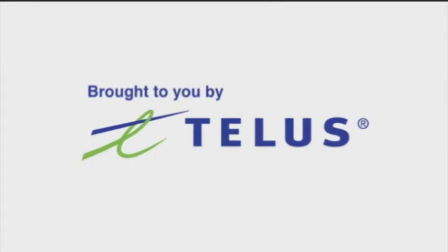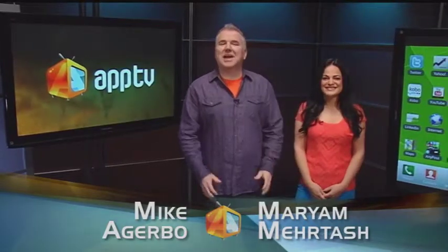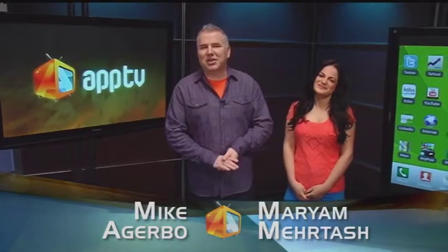Brought to you by TELUS. Hi, I'm Mike Agarbo. And I'm Maryam Rortosh. And this is AppTV, a look at the constantly changing and growing world of apps. Today we're looking at a series of apps that deal with a favorite subject of mine: shopping and retail.